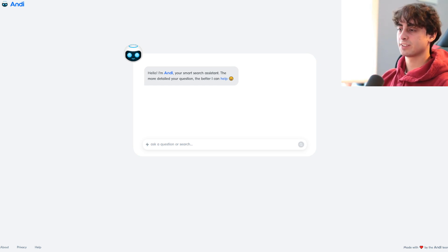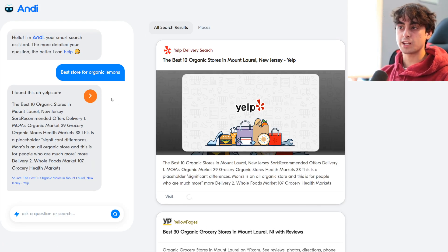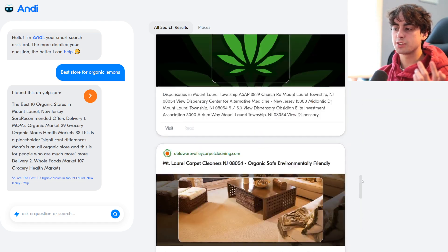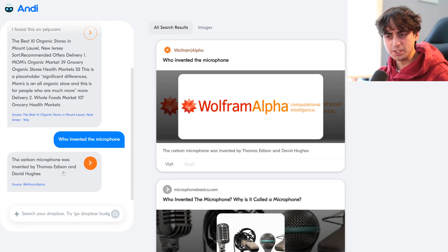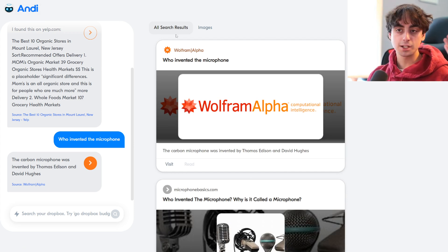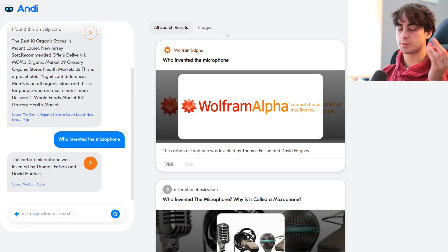This one was also another free one here. This was Andy, a smart search assistant. 'Best store for organic lemons.' It actually kind of did the job here quickly — I found this on Yelp.com. So it's kind of like a better Alexa. The best 10 organic stores in Mount Laurel, New Jersey — that's not where I live, but we got a bunch of search results. I guess it's more curated than something like Google. Let's ask it a really random question — 'Who invented the microphone?' Invented by Thomas Edison and David Hughes, and it's citing Wolfram Alpha. So that's pretty legit. It's giving us some different types of microphones as well. This is a really good little search tool for completely free that you guys can try out — found through Futurepedia. This is a really, really cool proof of concept. This is better than Alexa, for sure.